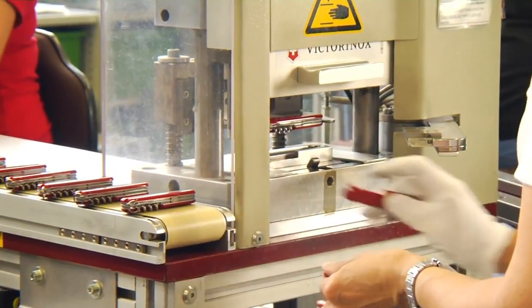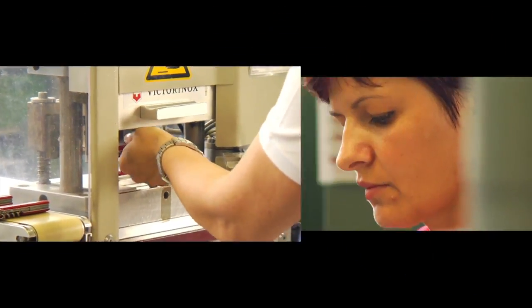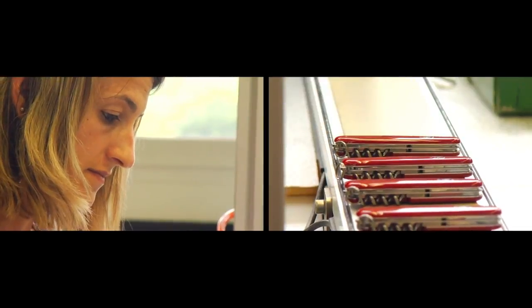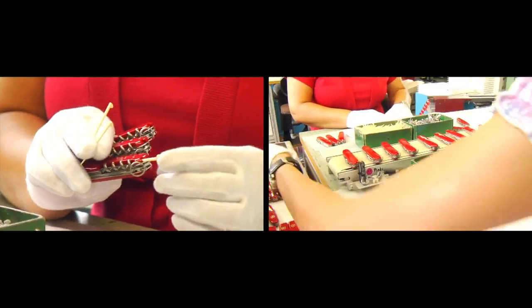The scales are placed on the brass rosettes and mounted — they are not glued. A three centimetre thick pocket knife: probably the smallest toolbox in the world.